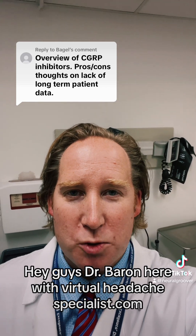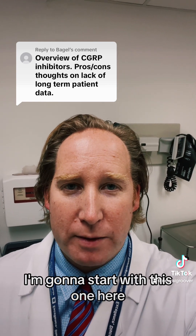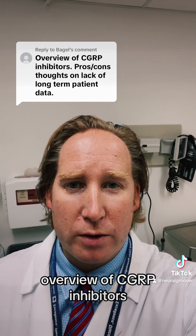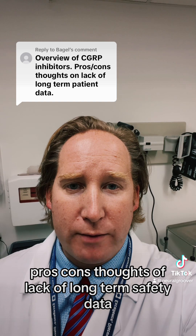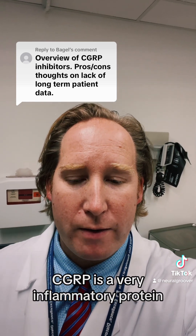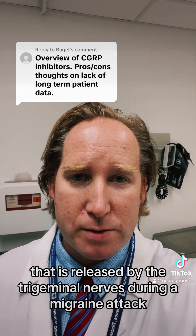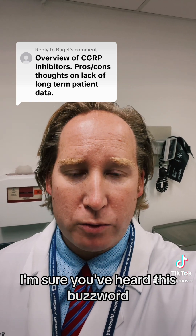Hey guys, Dr. Barron here with virtualheadachespecialist.com. I'm working my way through your questions. I'm going to start with this one: overview of CGRP inhibitors — pros, cons, thoughts on the lack of long-term safety data. First of all, CGRP is a very inflammatory protein that is released by the trigeminal nerves during a migraine attack.